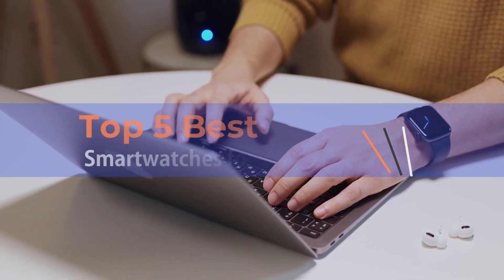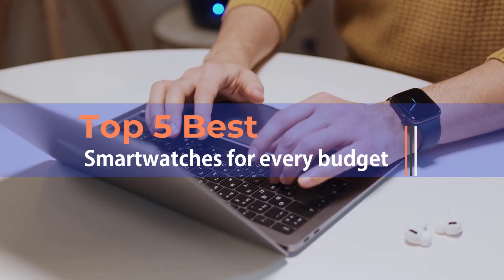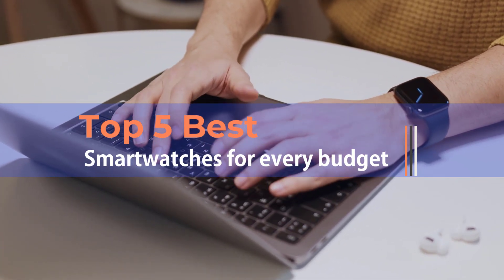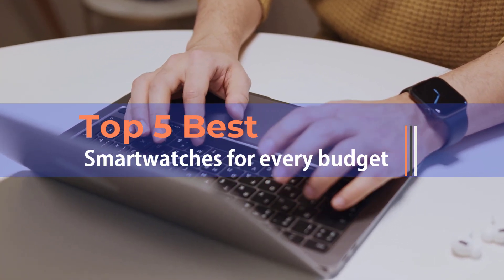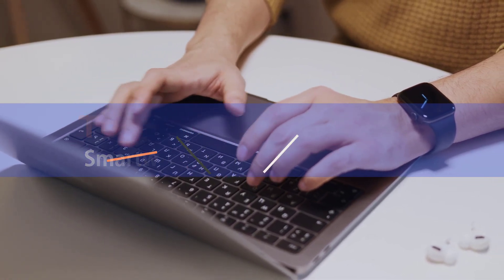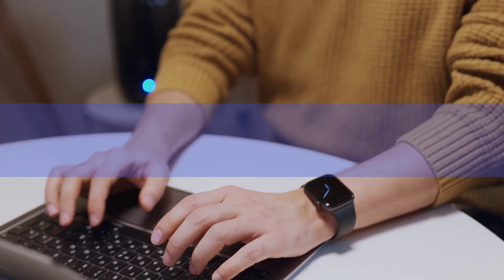Best smartwatch top picks for every budget. The best smartwatches are more advanced than ever — they're now everything in one: a comprehensive health and fitness tracker, digital wallet, and an extension of your smartphone, even if your smartphone is nowhere nearby. We've tested dozens of the best smartwatches to find the ones that will be best for all types of users, so check out our top picks below.